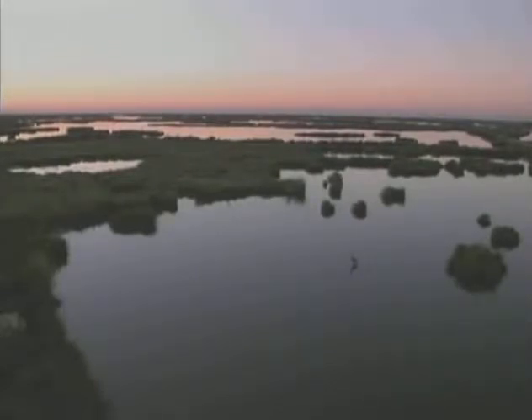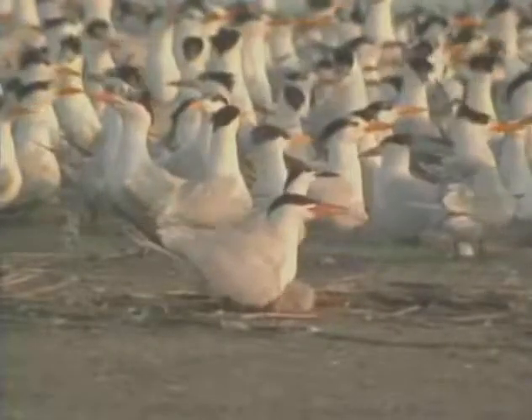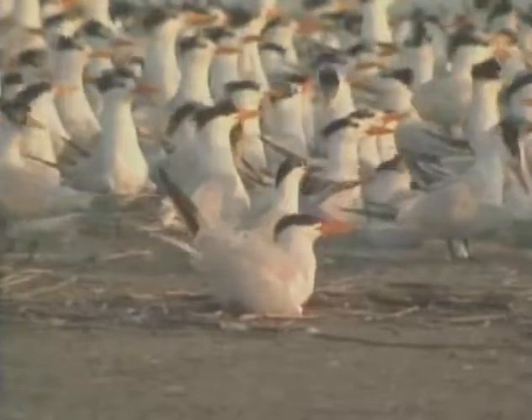In southeastern Louisiana, in the vast expanse of wetlands we call Barataria Terrebonne, a rich history exists. Recreation abounds, and fisheries thrive. Yet there is perhaps something even more interesting and beautiful that will make you appreciate this unique area. Birds!